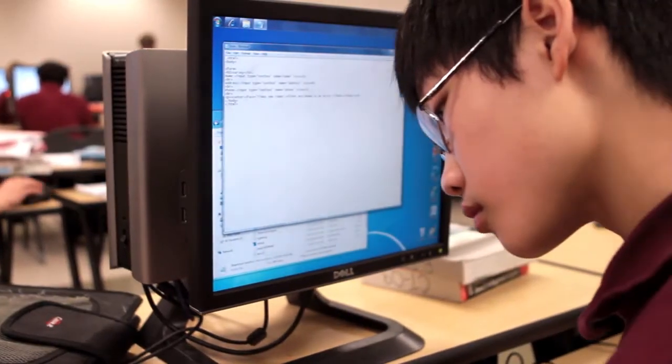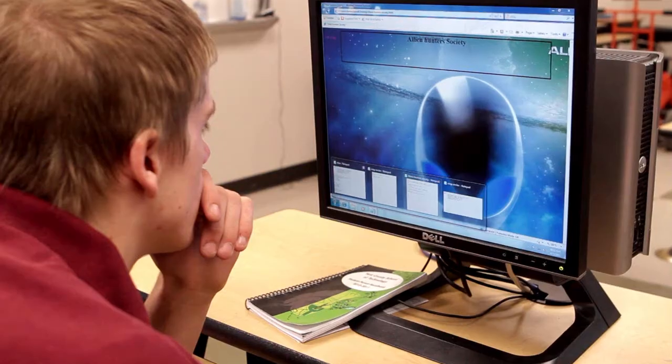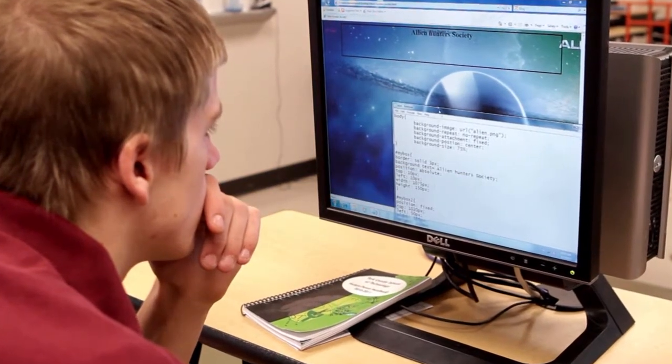By challenging our students, we create an atmosphere that promotes hard work ethic, passion, drive, and dedication.